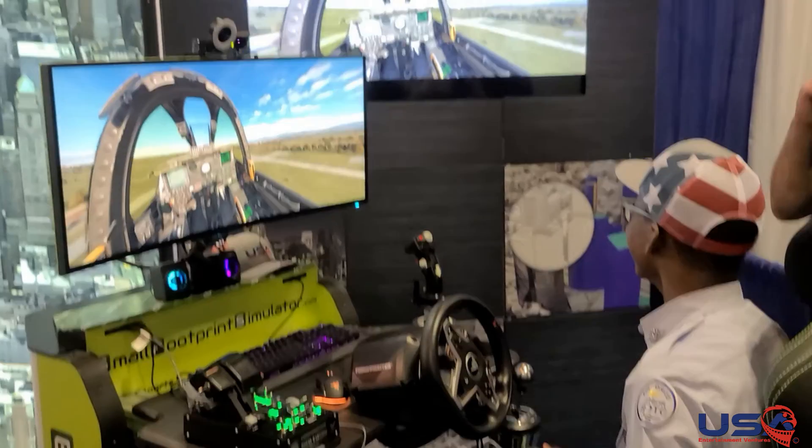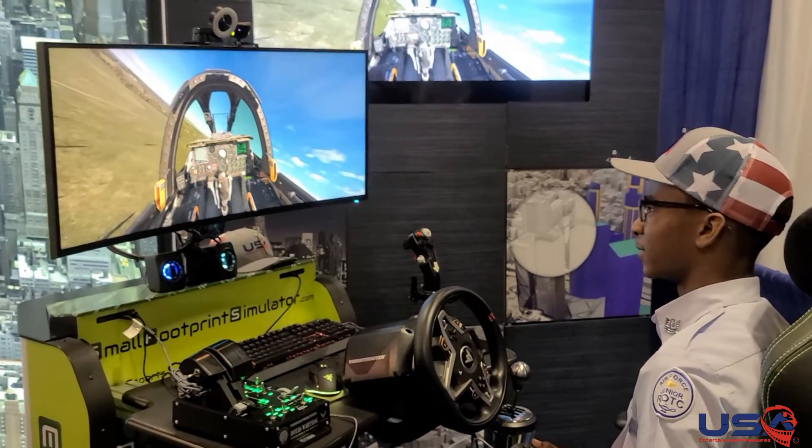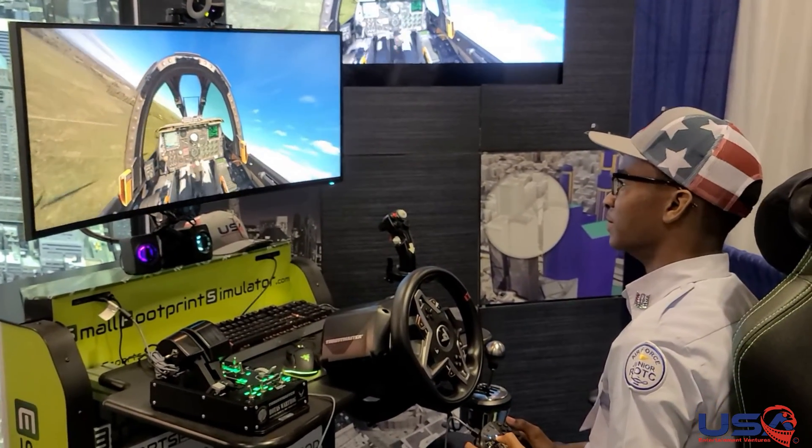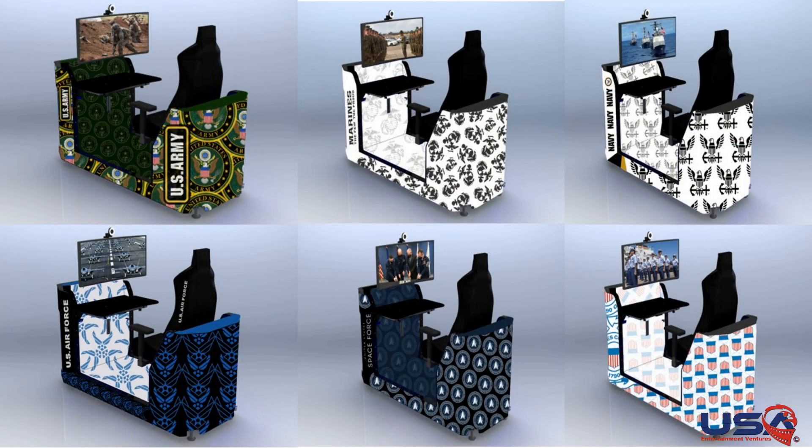In summary, the Small Footprint Simulator is poised to revolutionize training and education across industries. We extend our gratitude to you for considering our product and investing your time in exploring its potential. We look forward to providing you with an excellent product and partnering with you to achieve your training and educational goals.